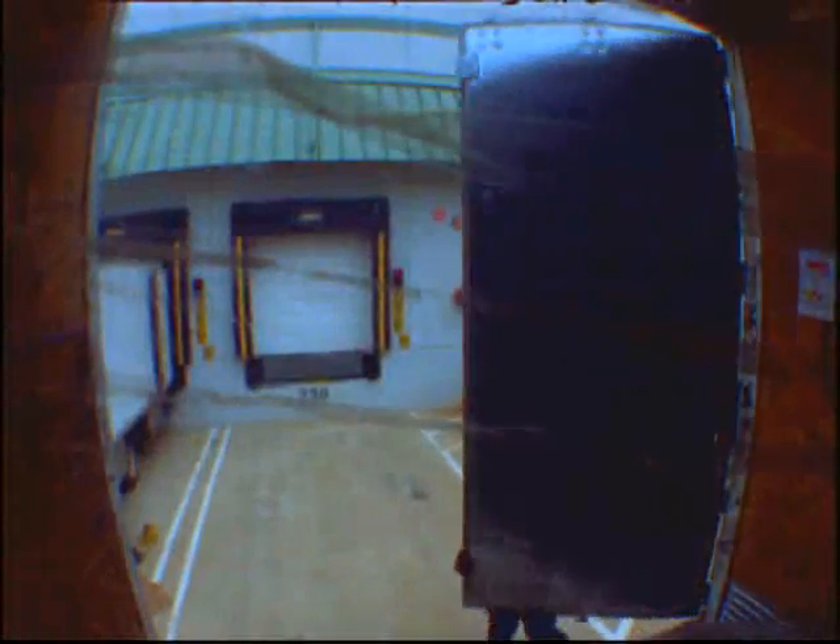Now you're going to see first hand why BNSF ships more intermodal freight than any other rail carrier in the world. Well, it's kind of dark in here, so I guess first hand isn't exactly how you'll see BNSF's intermodal process work. But don't worry about it — I'll talk you through it.